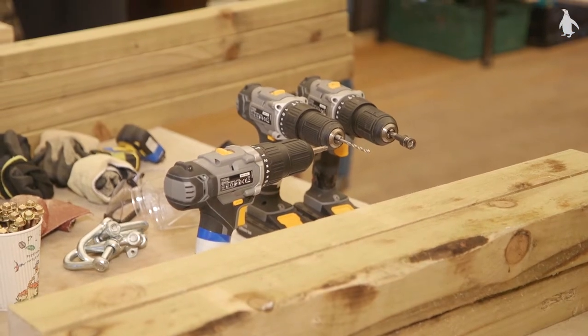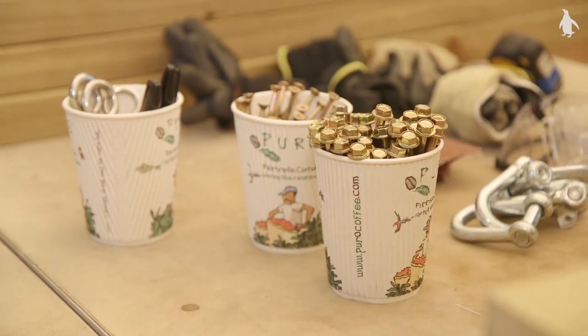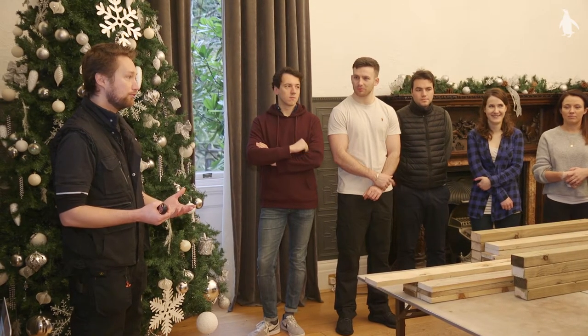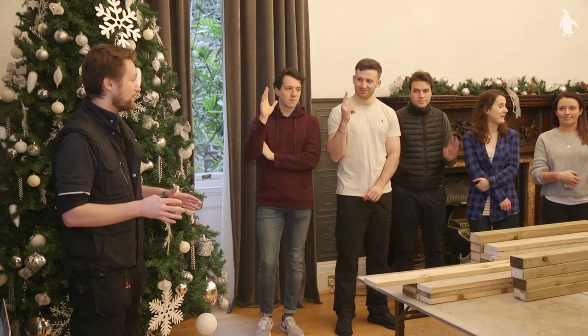Thank you very much for coming along. This is our first team build here at Edinburgh Zoo, so we're really excited to have you here. How many of you guys have used tools like drills before? A few safely? Oh, there's a lot of hands went down there.